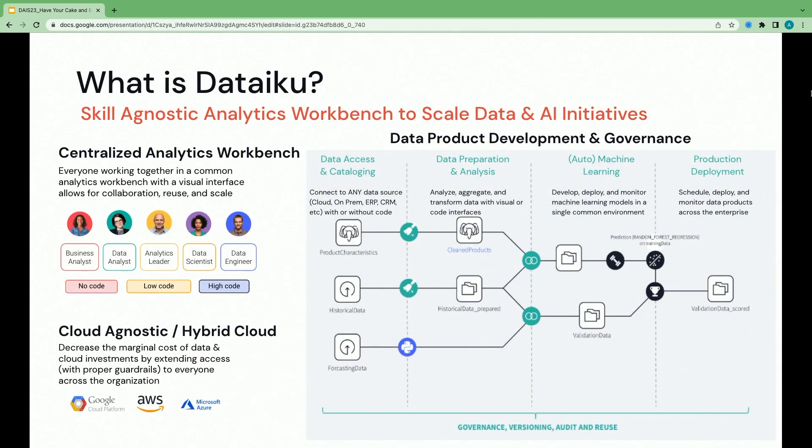If I can boil Dataiku down into one sentence: Dataiku is a platform for all people, all data, and any analytic technique. We're an analytics workbench that sits on top of your infrastructure. We work with all people as a collaborative platform that unites all users on one interface, from low-code to no-code to high-code users. We connect to multiple data sources and deploy on-prem, in a dedicated cloud, or via our own SaaS solution. We cover the full analytic lifecycle — from data access and cataloging, to prep and analysis, to machine learning and product deployment.